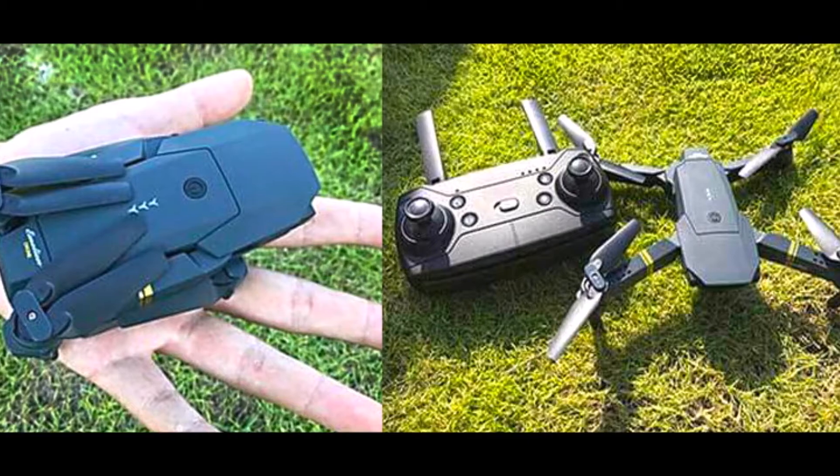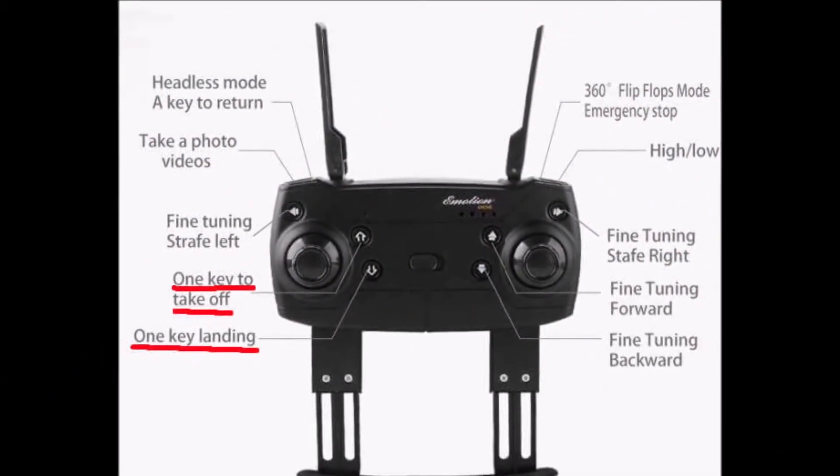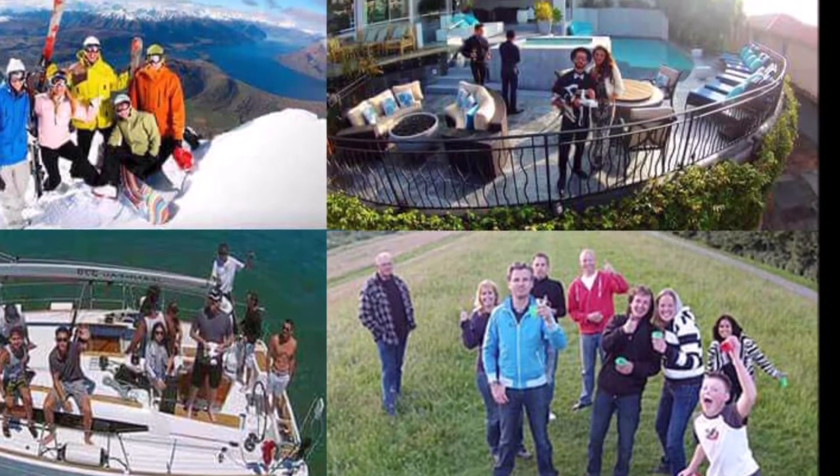It will surprise you. This drone takes amazing videos, photos, and selfies. Thousands of people in Greece have been uploading incredible selfies from insane angles with this drone.